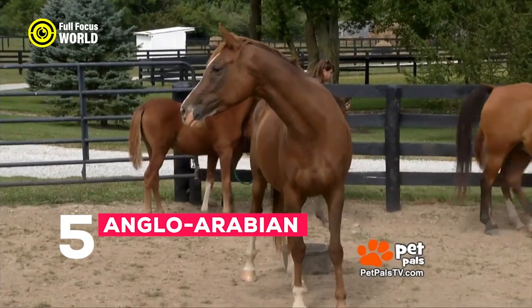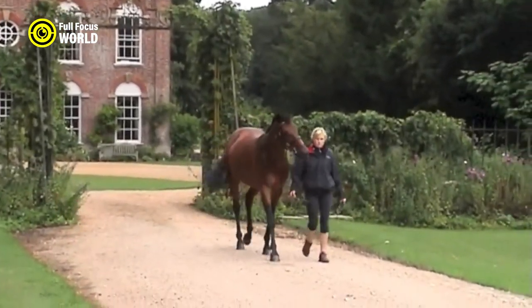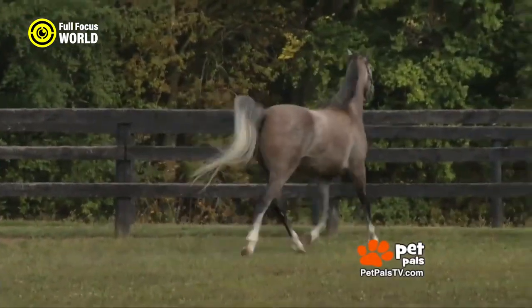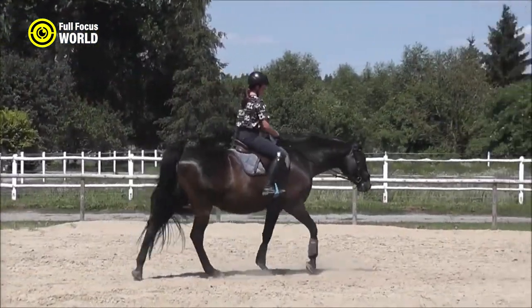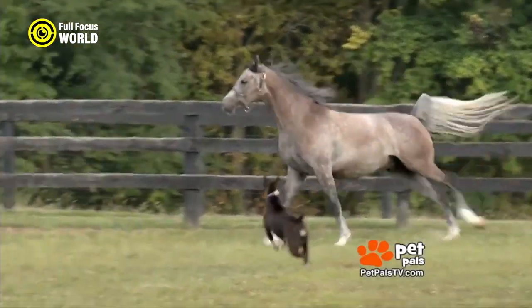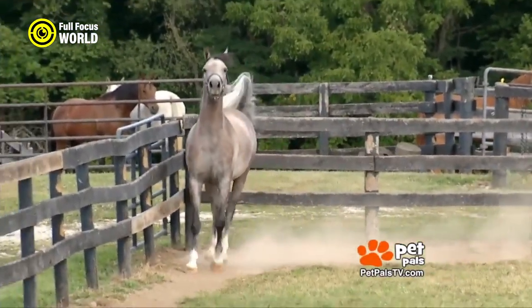Number 5: Anglo-Arabian. The Anglo-Arabian horse is a breed resulting from crossbreeding thoroughbred and Arabian horses. It combines the speed and athleticism of the thoroughbred with the endurance and refinement of the Arabian. On average, a fit and well-trained Anglo-Arabian horse can achieve speeds of around 30 to 35 miles per hour (48 to 56 kilometers per hour) for short bursts.